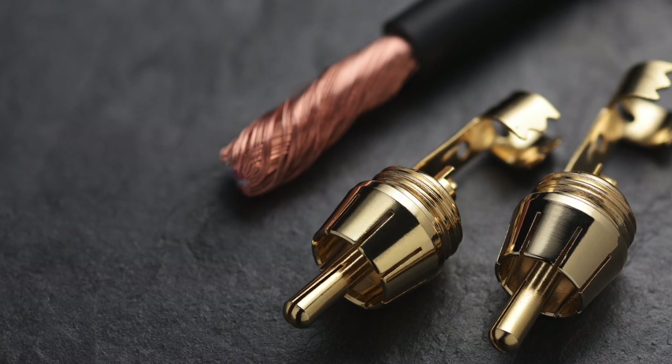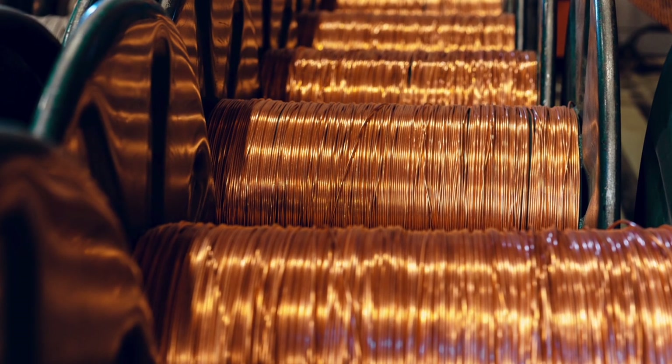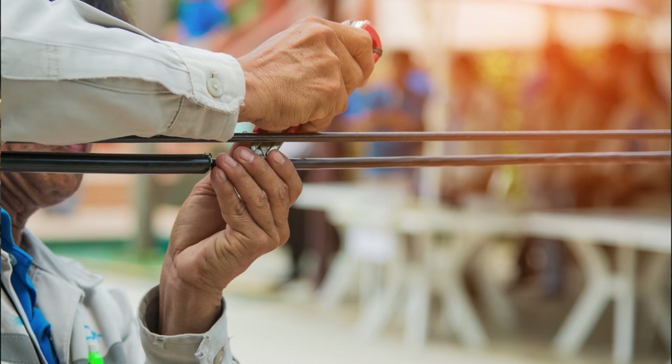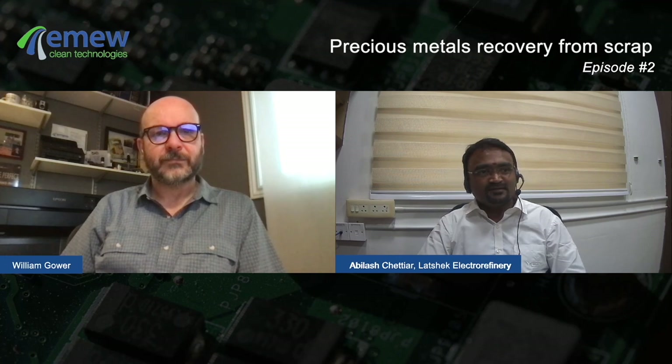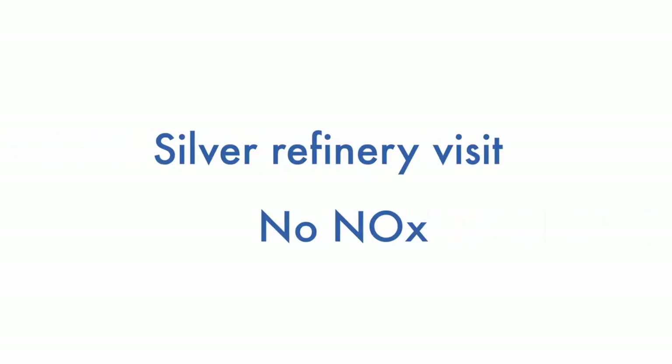Electrical cables used in telecommunications, railways, and shipbuilding — that type of communication is very much reliable only with the presence of silver.